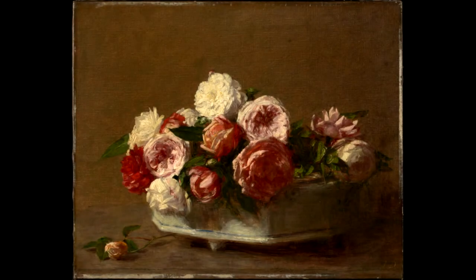Hello, my name is Nora Rosengarten. I am a curatorial assistant at the Clark, and today I'm going to be talking about a painting from our permanent collection, Victoria Duborg's Roses in a Porcelain Planter, which was painted sometime between 1875 and 1900.